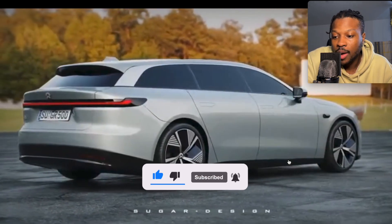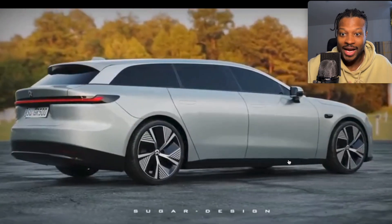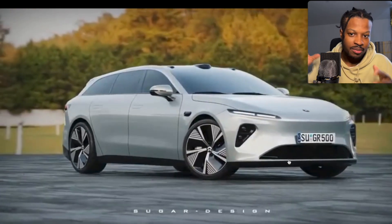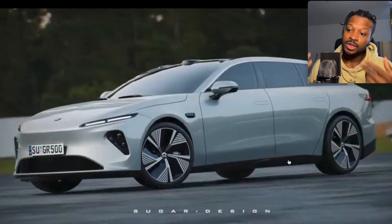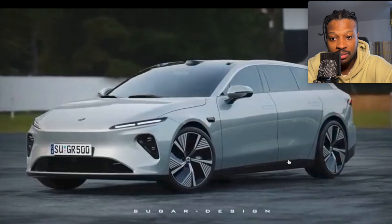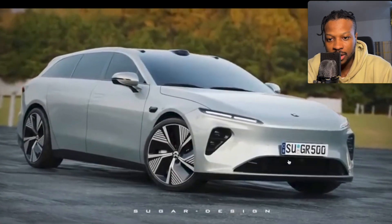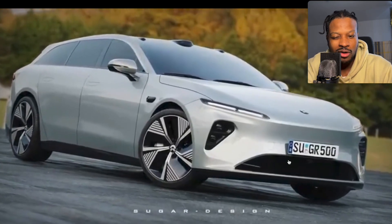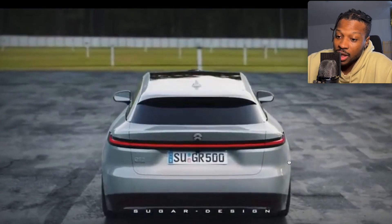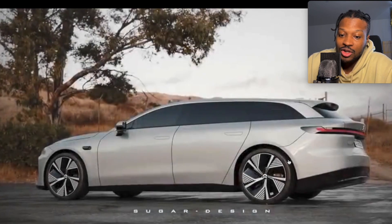It does look really good. So apparently it could be the ET5 or an ET7 wagon essentially. I'm assuming it would probably be using the same platform, but the back is extended. I'm guessing NIO perhaps built the ET5 or ET7 platform with this intention in mind — to build a vehicle with a longer back. Now, why are they doing this? Because in China, wagons are not that popular, but you know where they are extremely popular? The European market. And what's NIO trying to do right now? They're trying to expand to the European market.